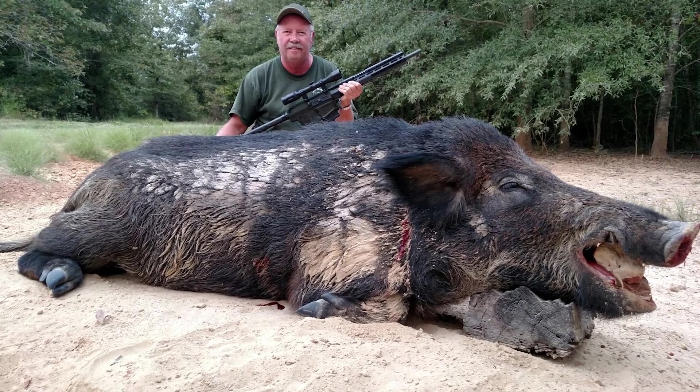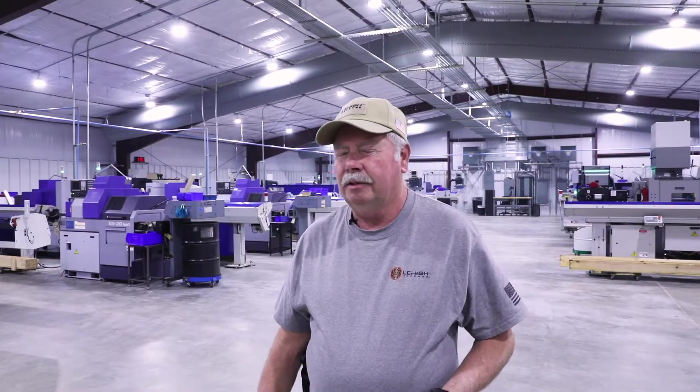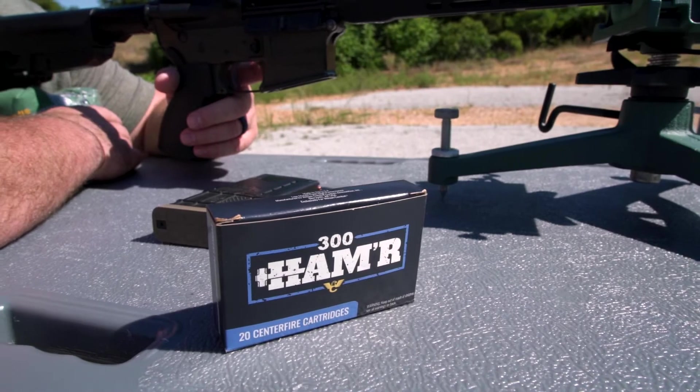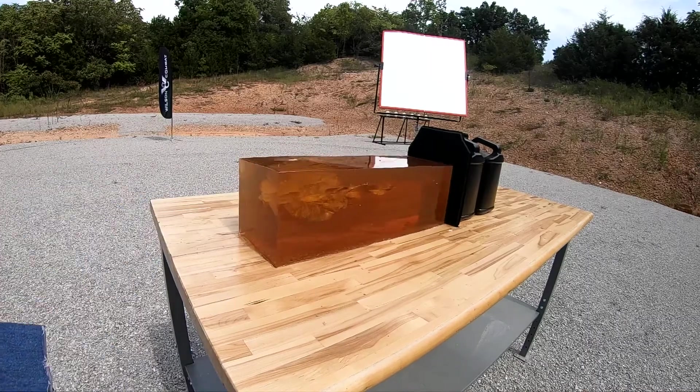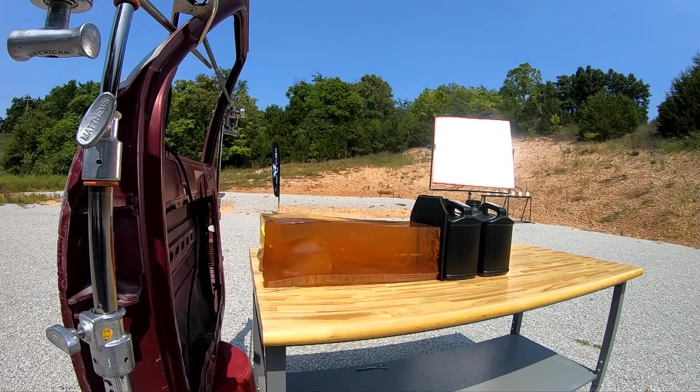People ask me all the time how many hogs I shoot. I'm a little down this year — I'm at 384 year to date, but I killed 611 last year, so averaged out I'm still in the 500-a-year range. Bill built the 300 Hammer on the AR-15 platform specifically for high-velocity hunting. He came to us wanting a good Control Chaos bullet, and we built a 110-grain for him. Since then he's perfected the 125-grain Control Chaos in the 300 Hammer, with hundreds of hogs and extensive ballistic and gel testing behind it.